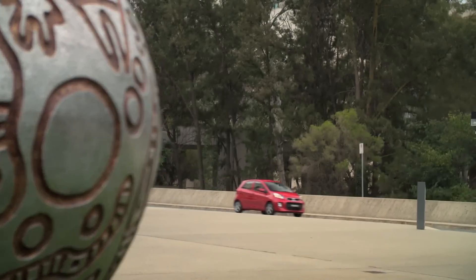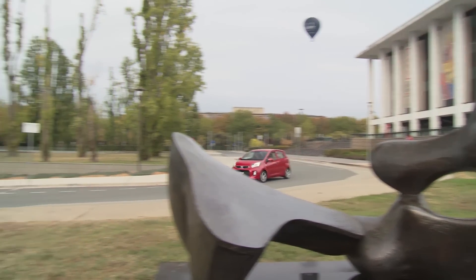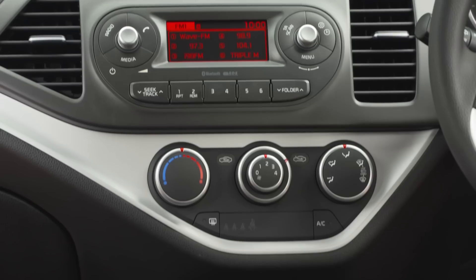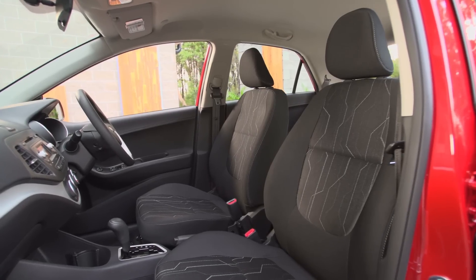Like pretty much every micro car in the Australian market, the Picanto's standard features list really just covers the basics. There's rear parking sensors, a CD player, Bluetooth, cloth seats and power windows in the front and back.